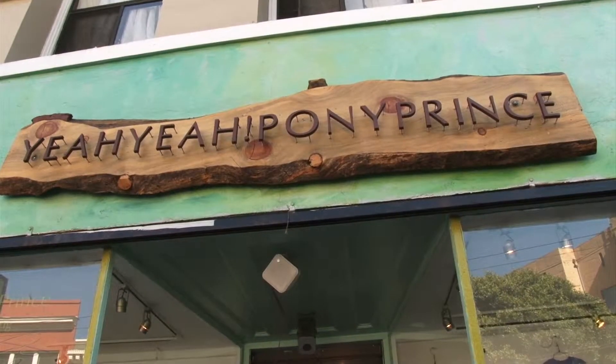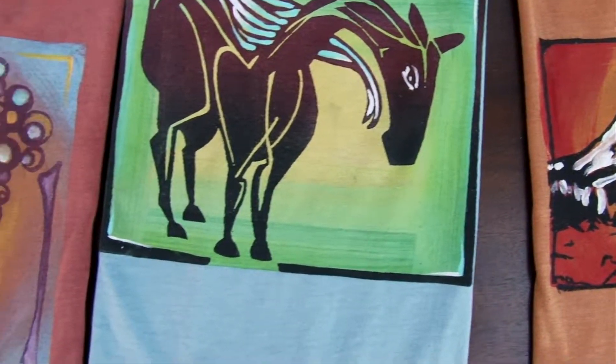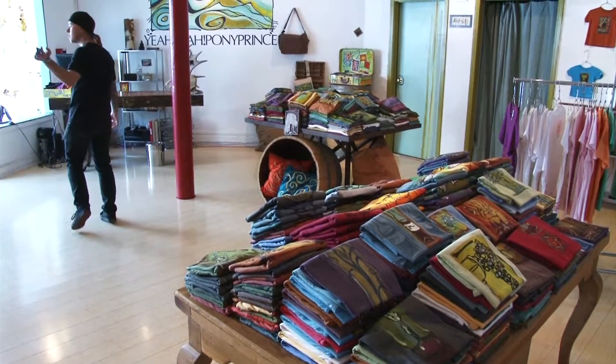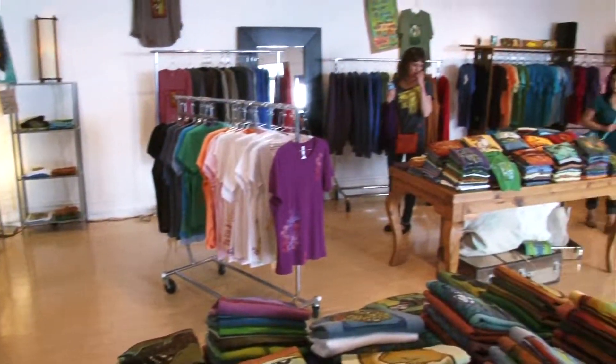There's nothing more rewarding than being able to sell your art. It really makes us extremely happy to see clients purchase that shirt and enjoy it — that's the ultimate satisfaction for us.